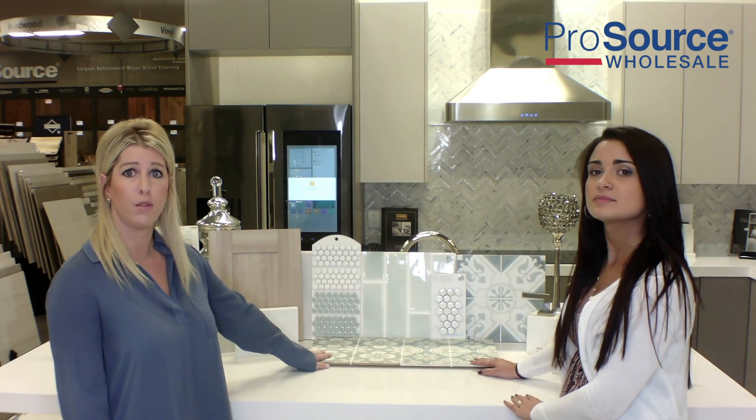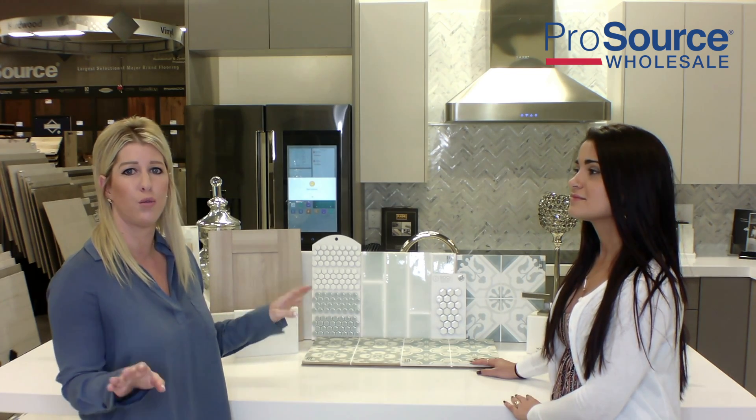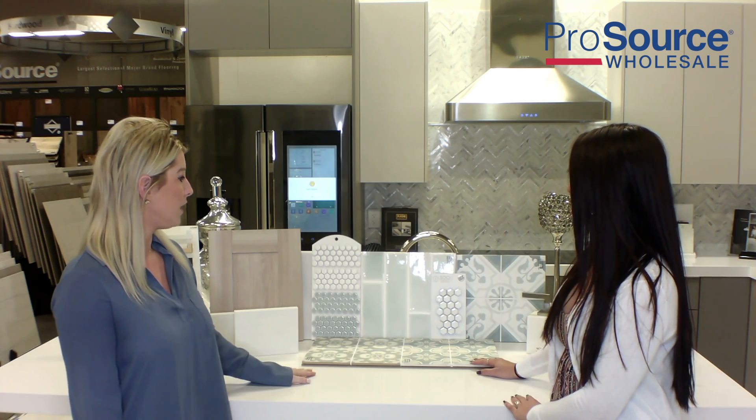We went with the blues on this one because we're trying to be, you know, we're in South Florida, near the beach — coastal, serene, relaxing. So we went with the blues theme today.